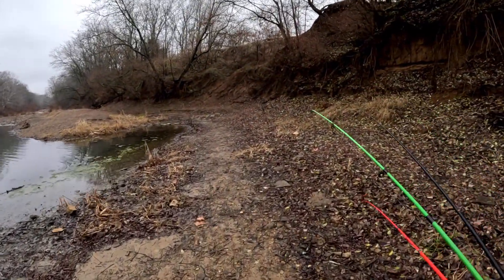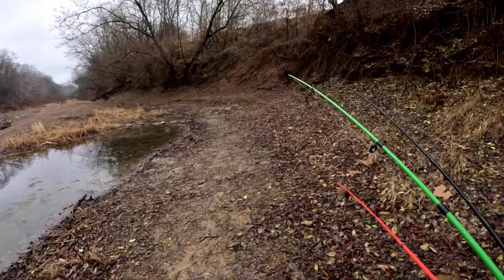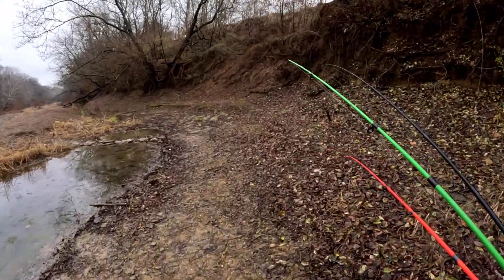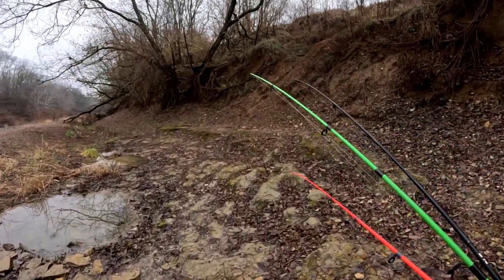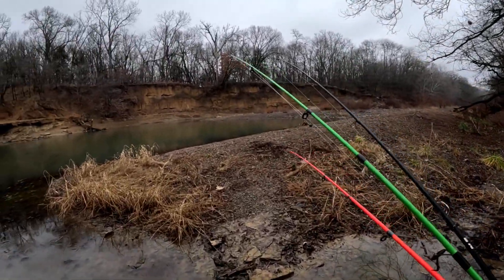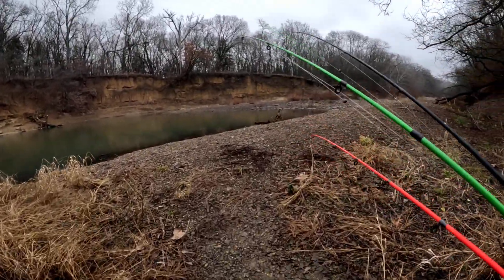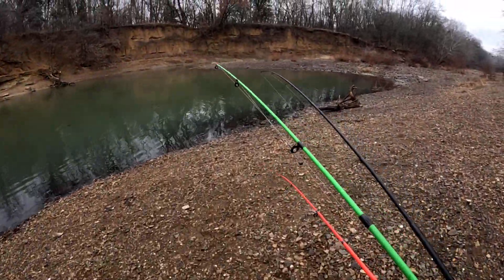If you guys have seen the channel before, I've caught a whole bunch of different species of fish out of here. Trying to see if we can get up on some today. Weather's been really cold though — it's the first couple days that we've had some decent weather. It's been raining, but temperatures are a little warmer. It's in the low fifties today.